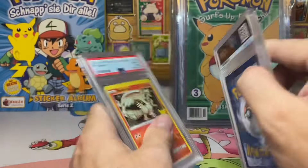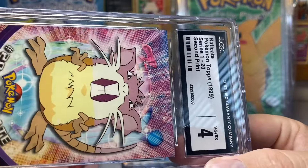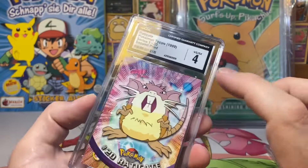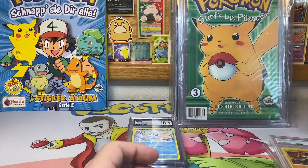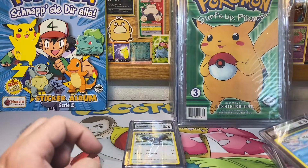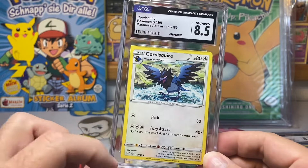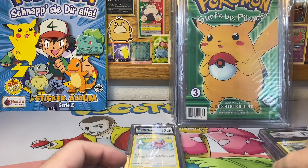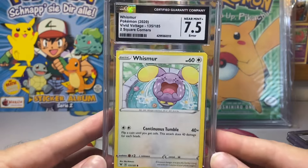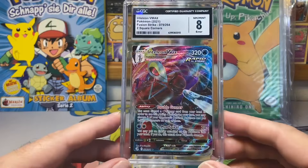You can see how off-center they are on the back and on the front. Then we have this Raticate that didn't really get the error grade, but it definitely looks like an error to me — you can see it is definitely different printing. Then we've got a Vanillish that didn't get the error grade, but it does have square cut corners. Same with this Corvisquire — two square cut corners — and nobody really cares about those. Then this one actually does have the square cut corner error distinction given by CGC.